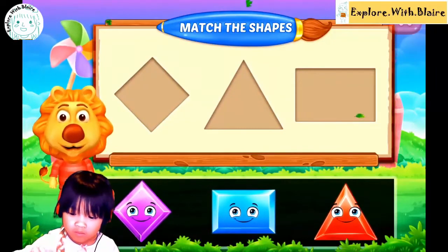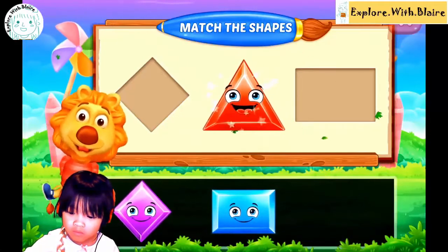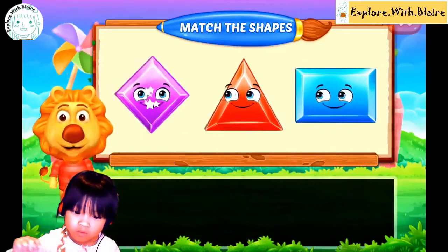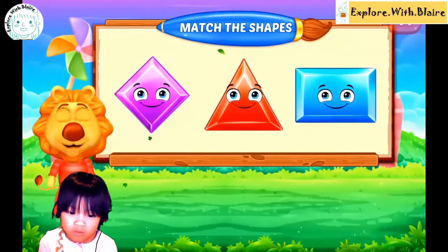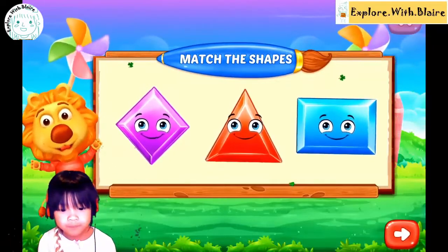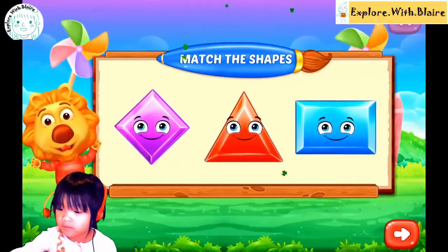Where's the triangle? Can you pick the triangle? Oh, rhombus. Good job. It's a cut — it's a cut? Kite.